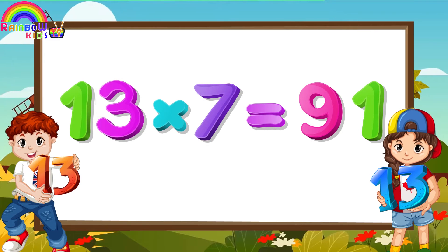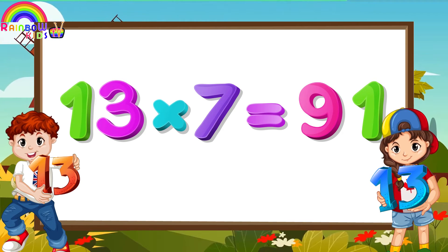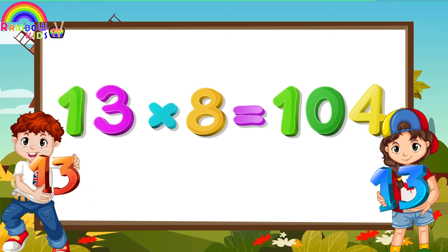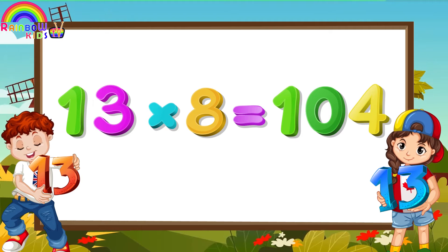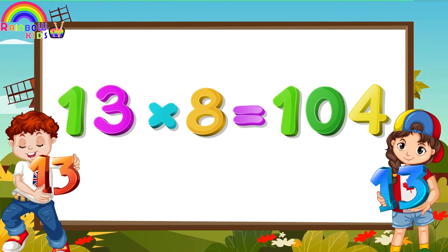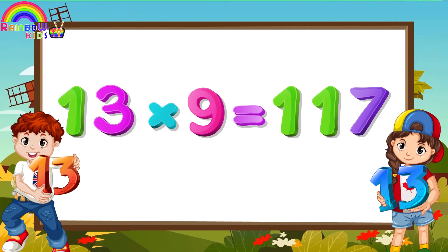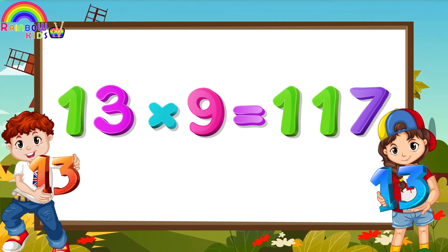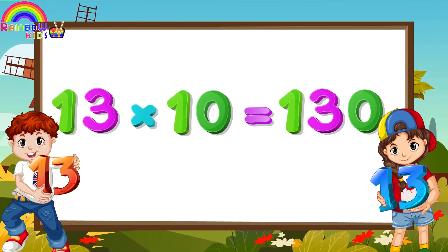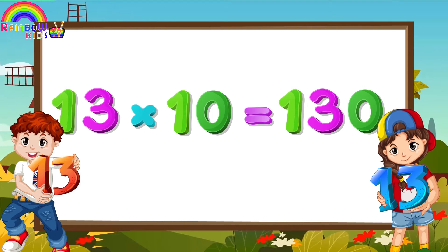Thirteen Sevens are Ninety-one. Thirteen Eights are One-hundred-and-four. Thirteen Nines are One-hundred-and-seventeen. Thirteen Tens are One-hundred-and-thirty.